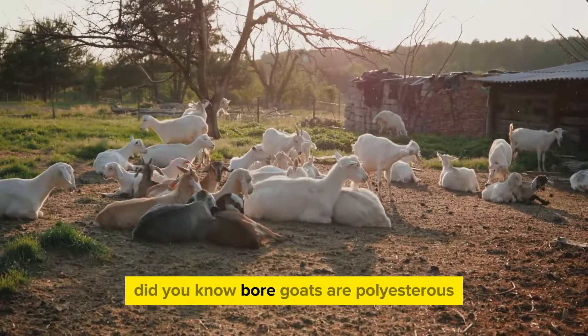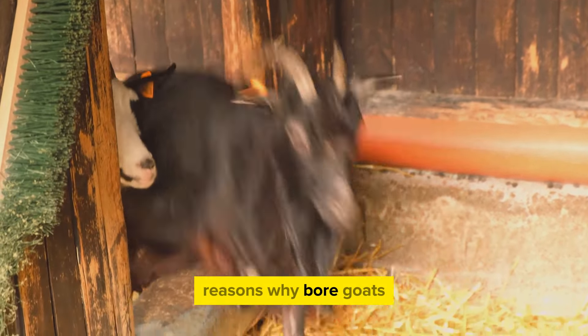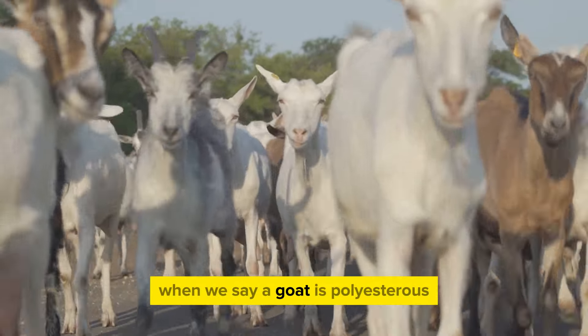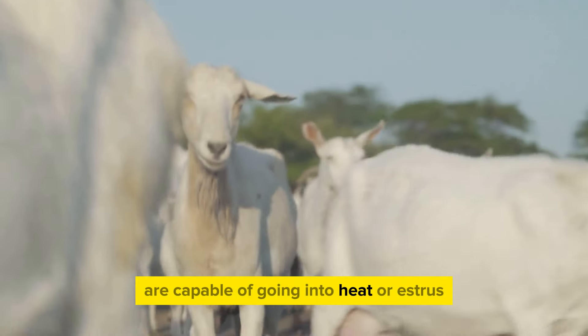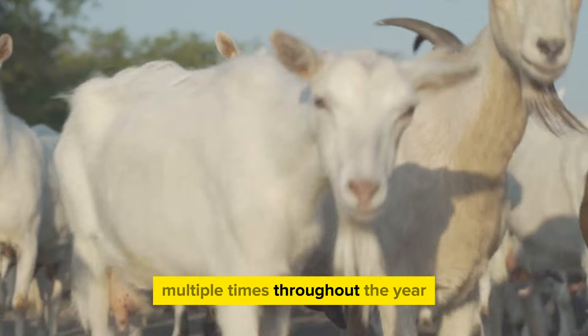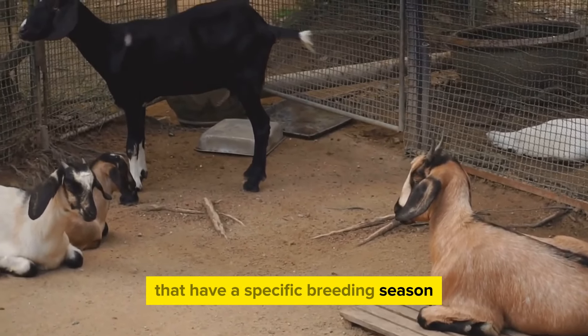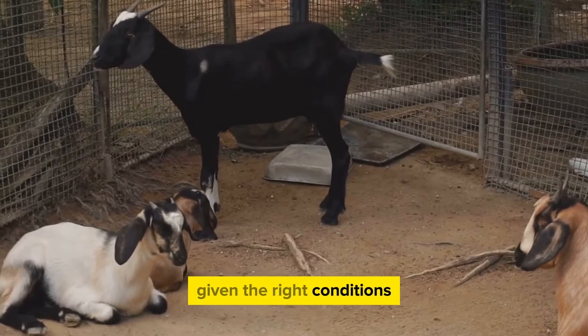Did you know Boer goats are polyesterous? This fascinating trait is one of the many reasons why Boer goats are highly valued in the livestock industry. When we say a goat is polyesterous, we mean that these creatures are capable of going into heat, or estrus, multiple times throughout the year. Unlike many other breeds that have a specific breeding season, Boer goats can breed any time of the year, given the right conditions.